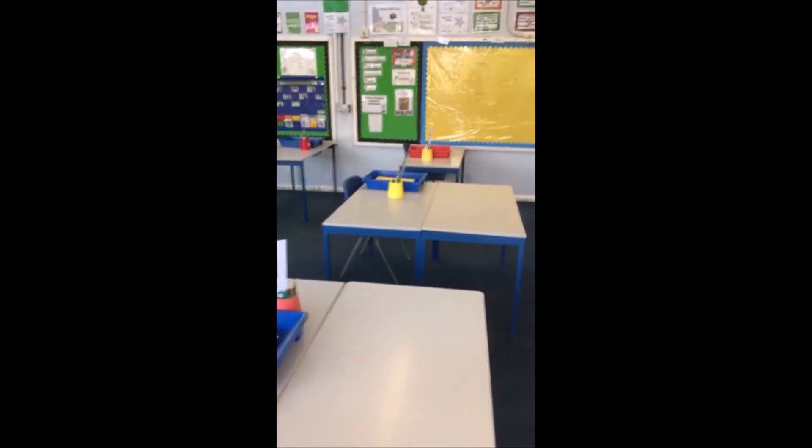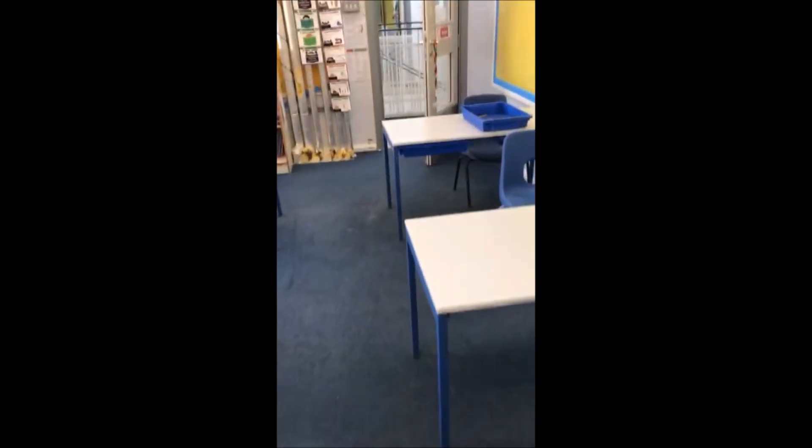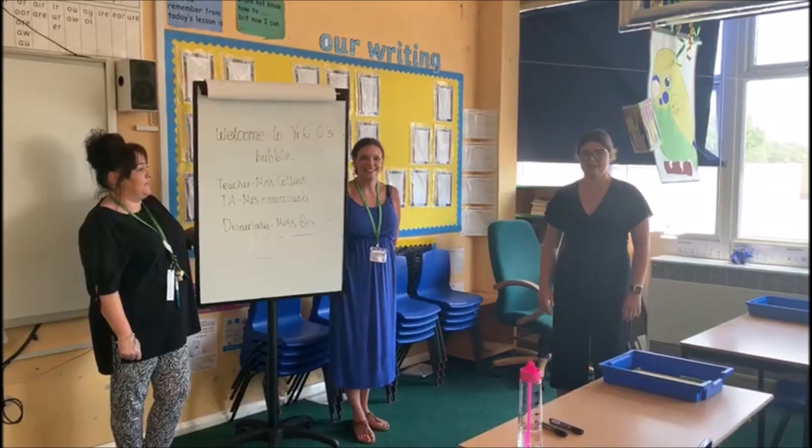As you can see, everything else is the same — you've still got the Good to be Green behavior chart that you already know. And I know we're not going to need it because your behavior is excellent, so there's not going to be any issues there. All said and done, we're looking forward to seeing you back on Monday. Take care, have a lovely rest of your week, and look forward to seeing you Monday — bye!